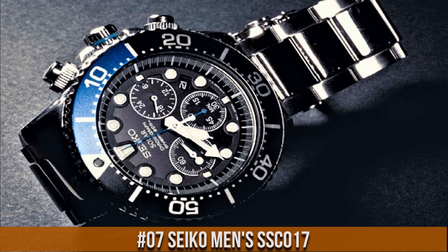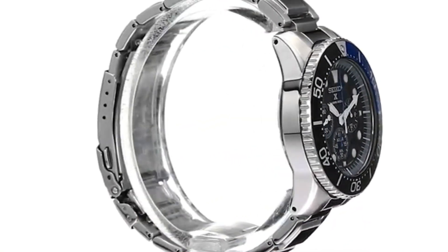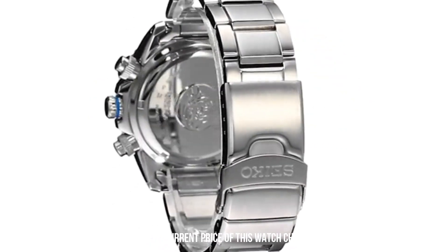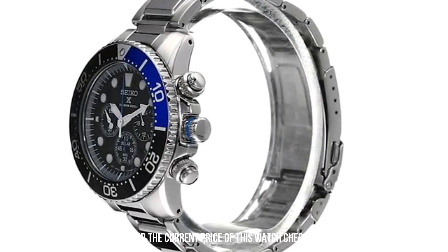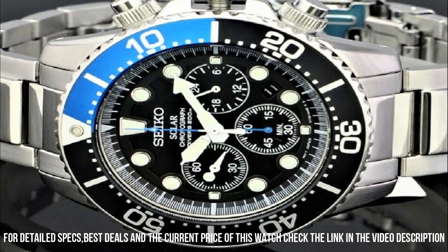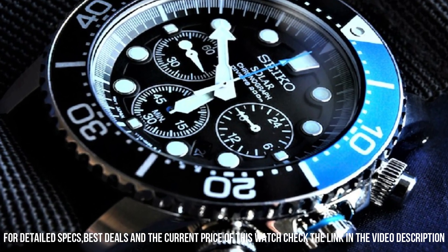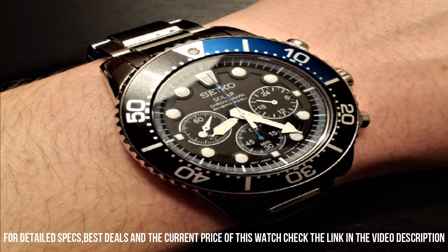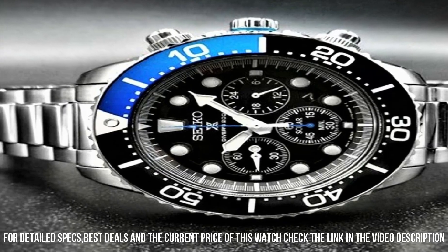Number 7: Seiko Men's SSC-017. Good looking. Feels like a quality product. It is heavy and solid. Bracelet can expand to go over your wetsuit. Keeps accurate time. Price is incredibly low for what it offers. Dial window material type: hard lex. Display type: analog. Fold over clasp with double push button. Case material: stainless steel. Case diameter: 44mm. Case thickness: 14mm. Band material: stainless steel. Band size: men's standard.